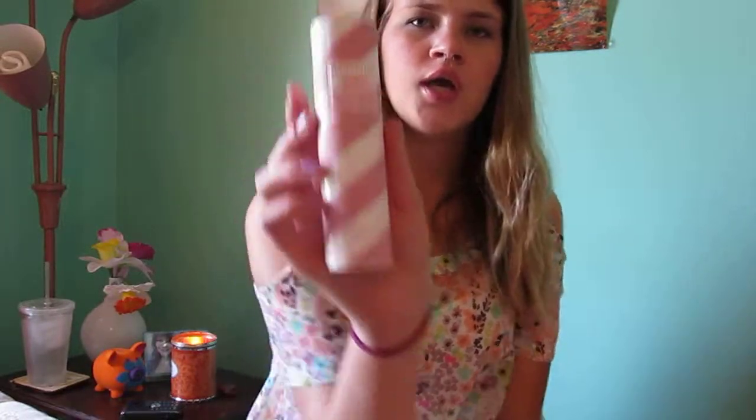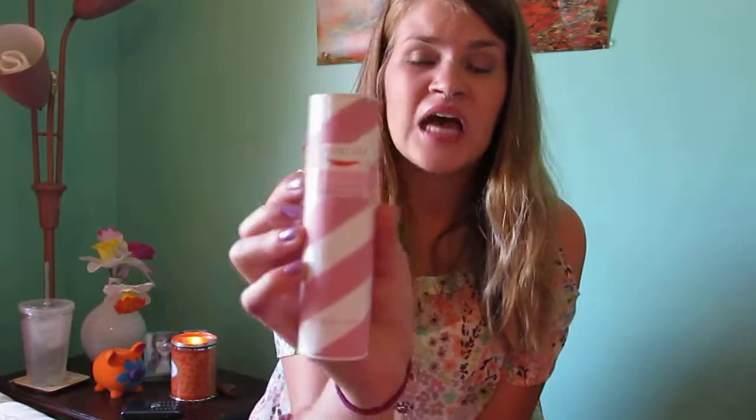Next I have the famous Pink Sugar. I used to love this one a lot, but now it's just a sickly sweet scent that I don't really wear that often because it hurts my stomach.